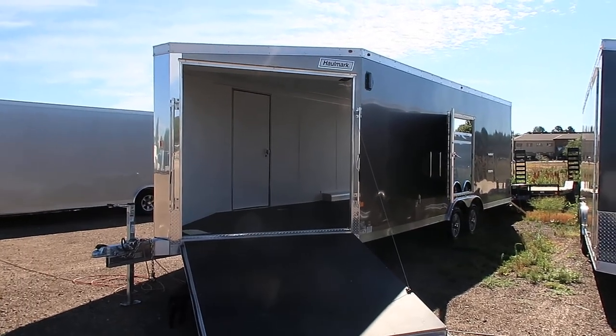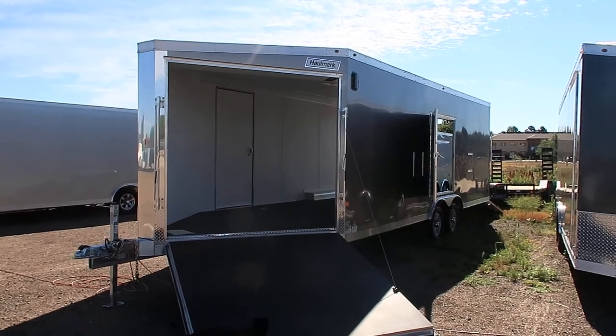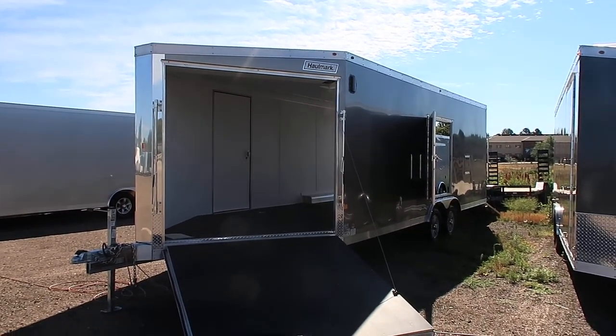Hey everybody, it's Colorado Trailers. Wanted to show you guys a new snowmobile trailer we just got in stock. This is a 2017 Hallmark 8.5x22 deck over snowmobile trailer.